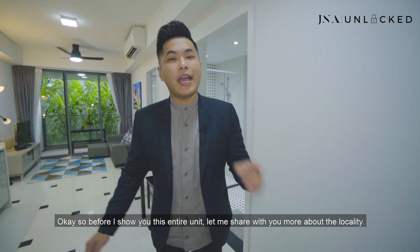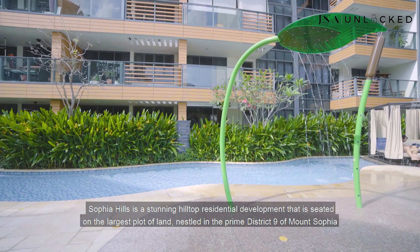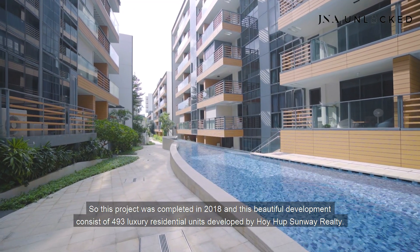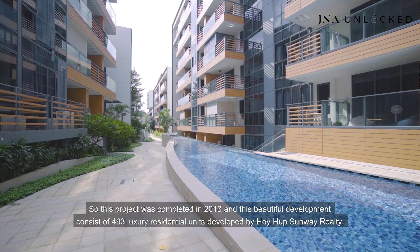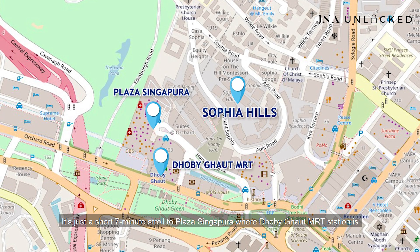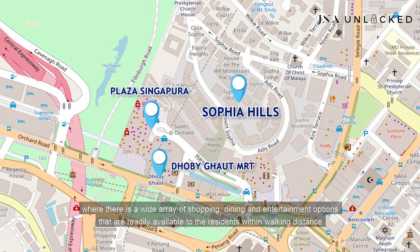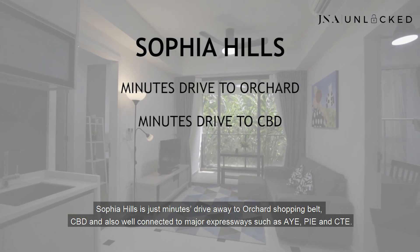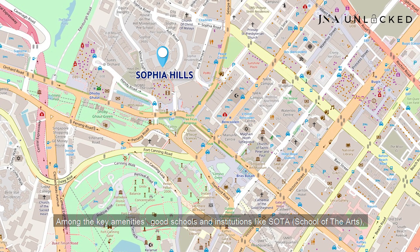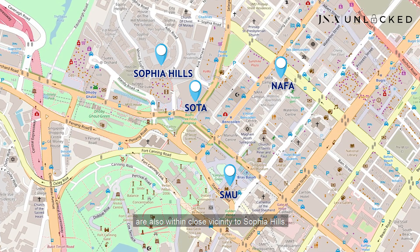Before I show you this entire unit, let me share a little bit more about the locality. Sophia Hills is a stunning hilltop residential development seated on the largest plot of land nestled in Prime District 9 of Mt. Sophia. This project was completed in 2018 and consists of 493 luxury residential units developed by Hoi Haak Sunway Realty. It's just a short 7-minute stroll to Plaza Singapura where Dhoby Ghaut MRT Station is, with a wide array of shopping, dining and entertainment options. Sophia Hills is also just minutes away from Orchard Shopping Belt and CBD, and well-connected to major expressways such as AYE, PIE and CTE. Key amenities include good schools and institutions like SOTA School of the Arts, Singapore Management University and NAFA, all within close vicinity.